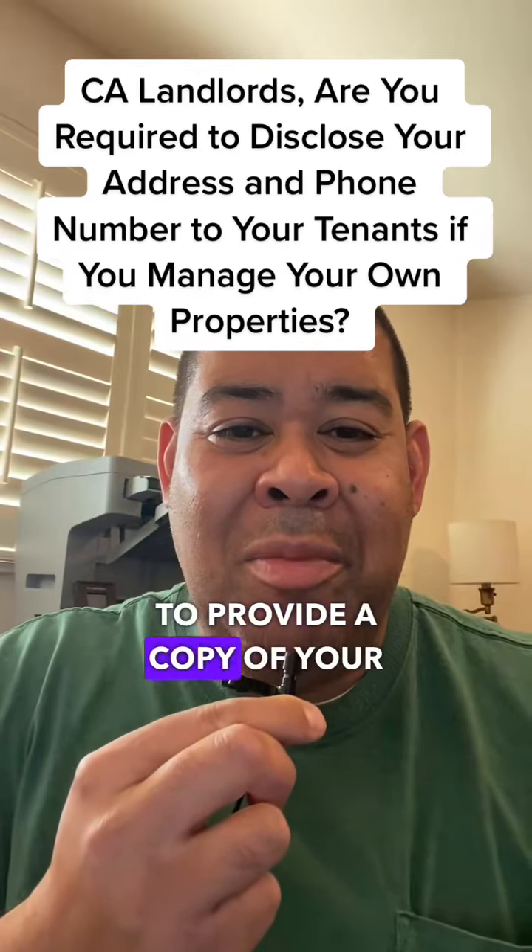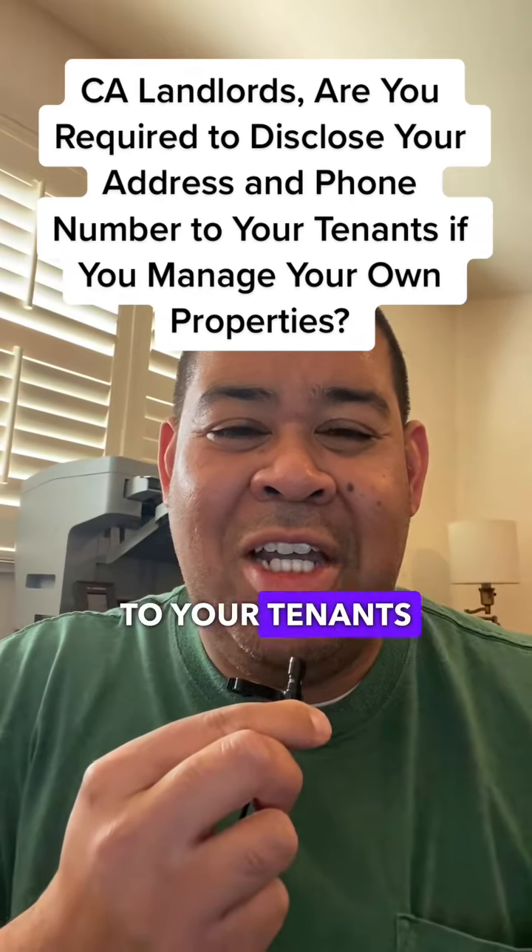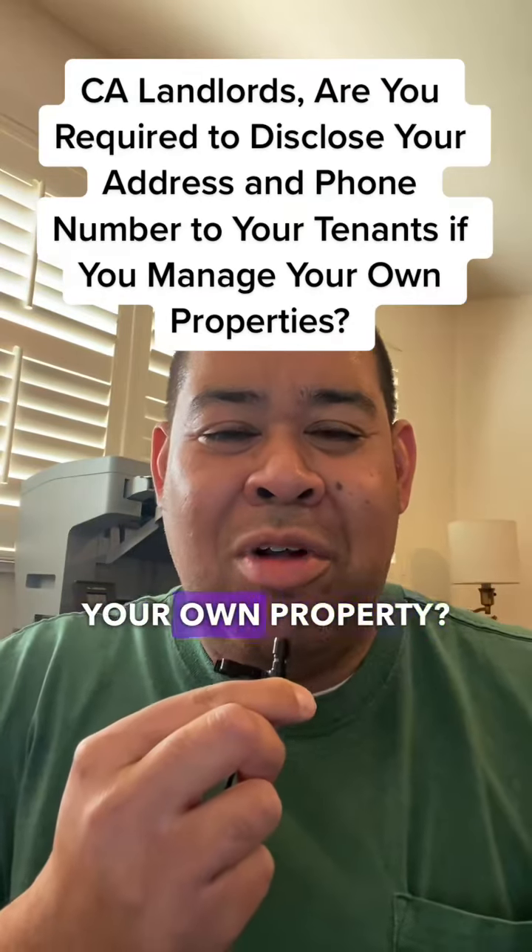Landlords, do you need to provide a copy of your name, address, and phone number in your tenancies to your tenants when you manage your own property?